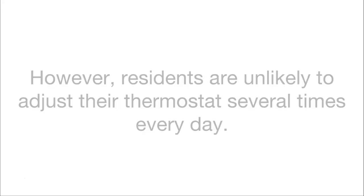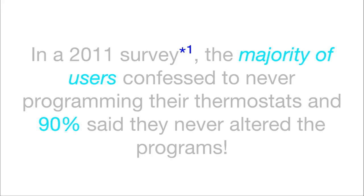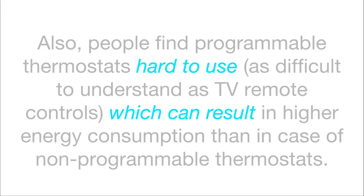Section 2 is about difficulties and misconceptions. Residents are unlikely to adjust their thermostat several times every day. In 2011, a survey showed that the majority of users confessed to never programming their thermostats, and 90% said they'd never altered the programs that came with the thermostats when they bought them. Also, people find programmable thermostats hard to use — they are as difficult to understand as TV remote controls — and this can result in higher energy consumption than in cases of non-programmable thermostats.